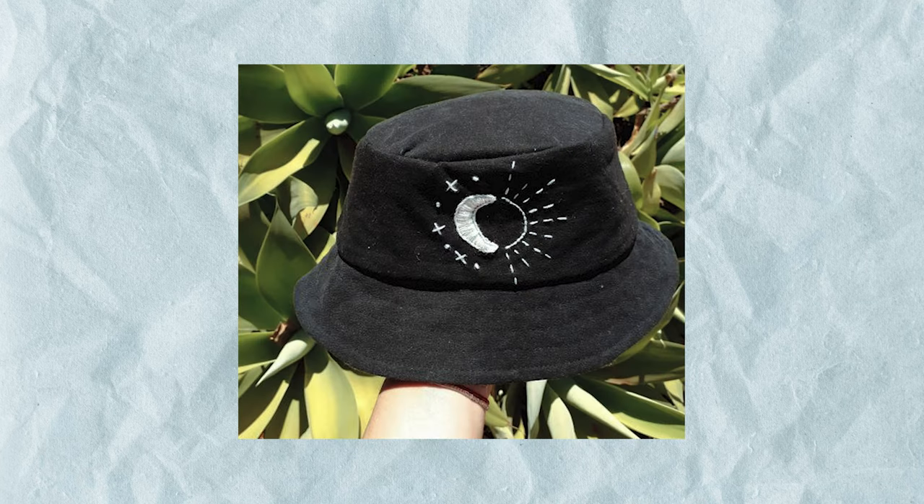Having a baseball cap or a bucket hat is also a really cute idea — you can embroider a little flower, hearts, their name, initials, tons of options. Now I know some of you are not entirely comfortable creating your own piece of clothing from scratch, but there is some charm in painting or sewing something even if you don't think it turned out the best.